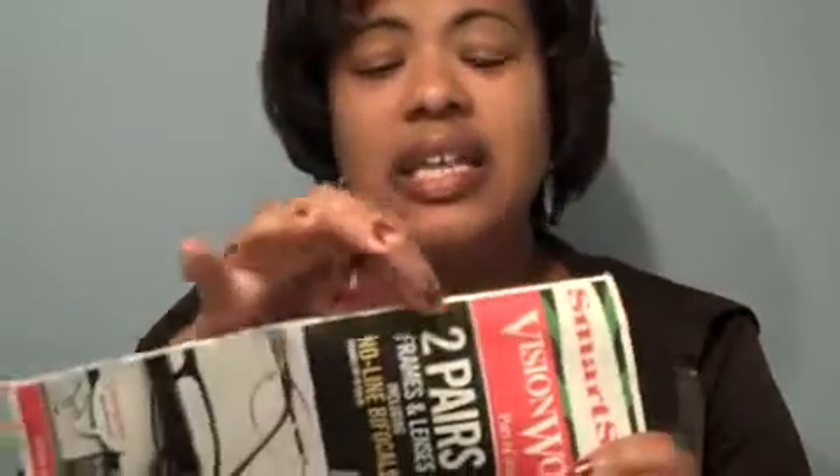You probably won't be able to see this here, but each coupon insert has a tiny date on it. Here's a tip: get a Sharpie and just write on the insert — for example, 9/18. That way you know you got this Smart Source on 9/18.